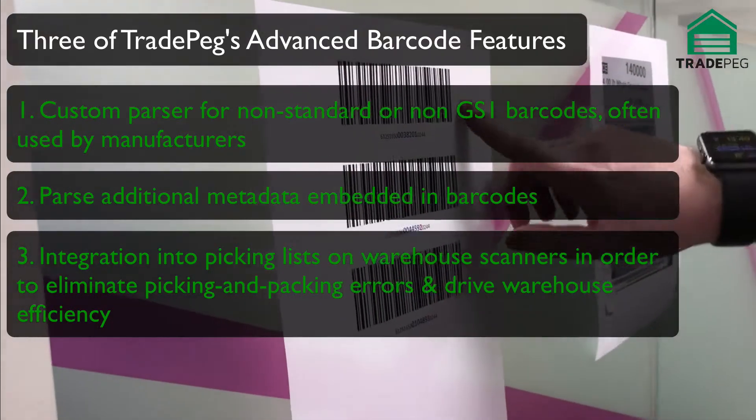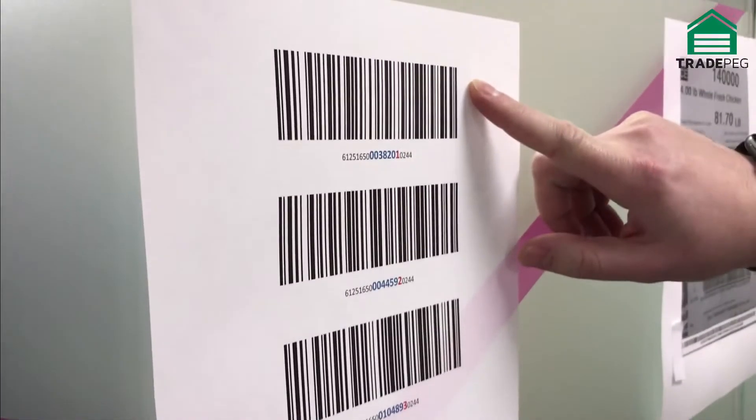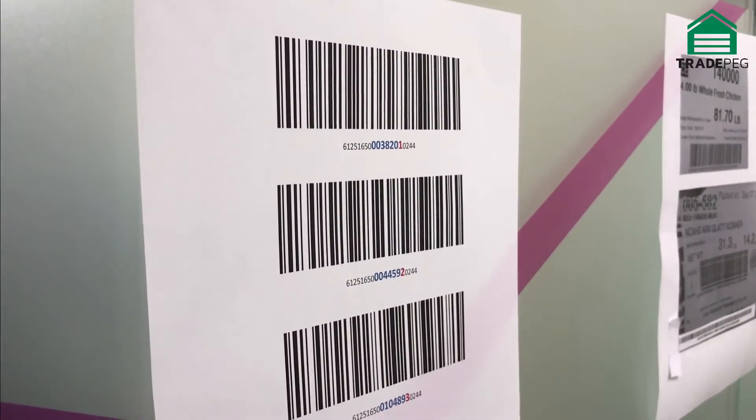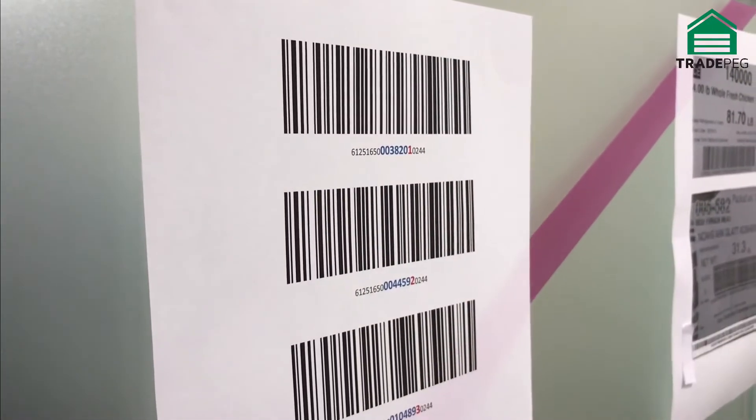Over here we've got three barcodes. Each barcode actually refers to the same product, but what we've done is embed some additional metadata which shows the weight of the SKU and the rabbinical supervision code.